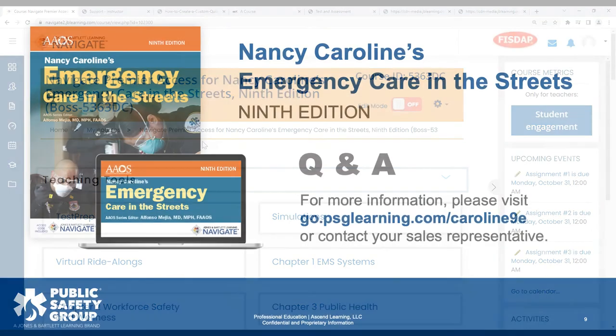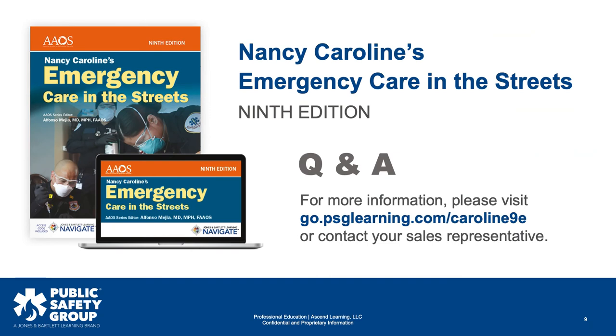Thanks, Ian. We do actually have the Canvas, D2L, and Moodle integrations on offer and available. If you contact your sales rep or work with our solutions team, we can help coordinate that. As Ian explained, we would work with your admin at the school — or in some cases just the instructor — and send you the file to import along with a step-by-step landing page walking you through the entire process.